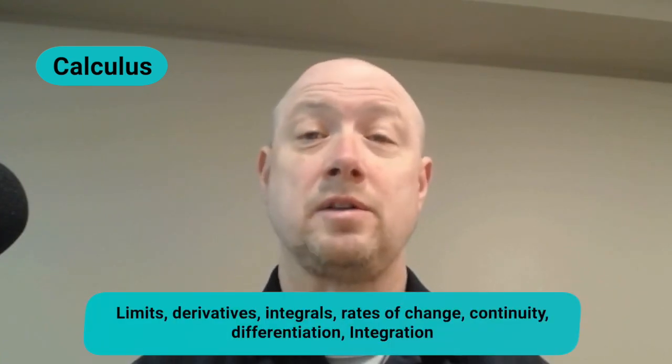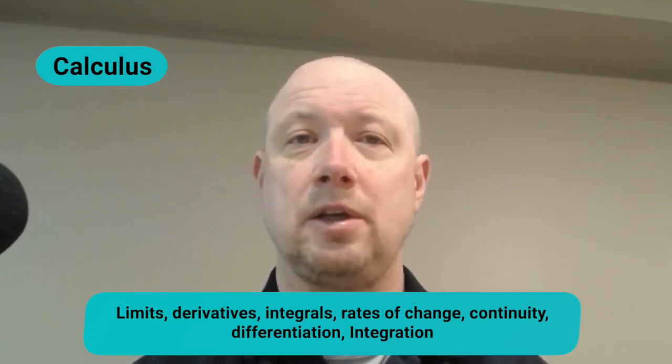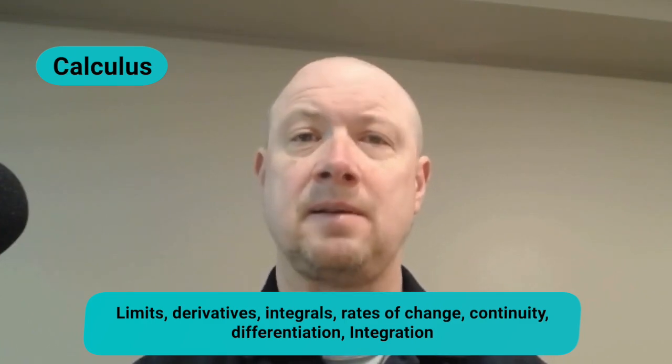The fourth category is calculus, accounting for roughly 7 questions and 10 percent of your final score. Calculus questions cover limits, derivatives, and integrals. You'll solve problems involving rates of change, continuity, differentiation, and integration, while also interpreting graphs and applying calculus concepts in various contexts. Check out the practice problem videos specifically on functions and calculus if you have questions.